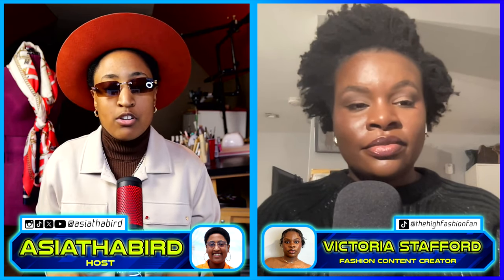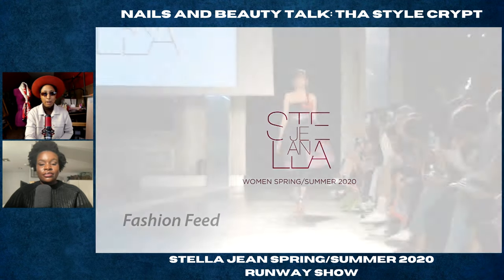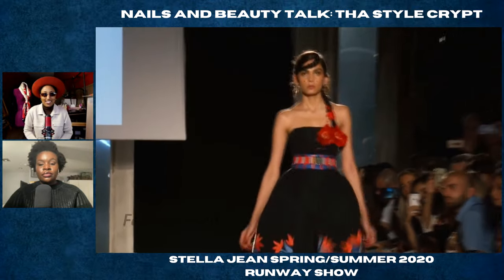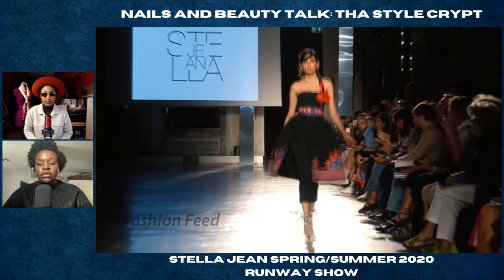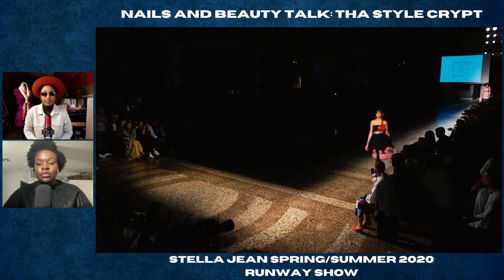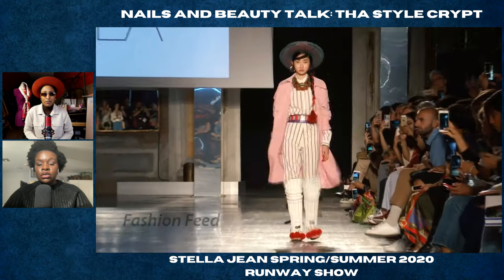The first show we're going to do is Spring/Summer 2020 — stay tuned. Okay, we're reviewing Stella Jean's Women's Spring/Summer 2020. Oh, pops of color right? That's really really nice, starting off with a boom. Yeah, definitely, I like the black and the pops of color. I like the flower motif on the dress.